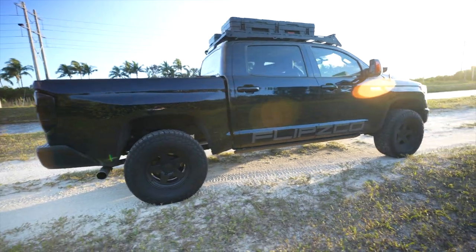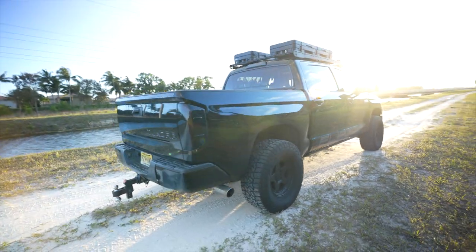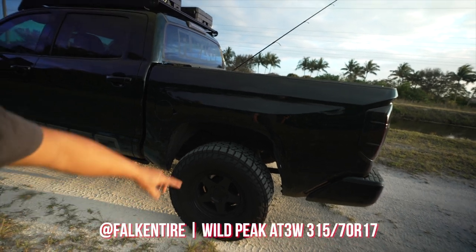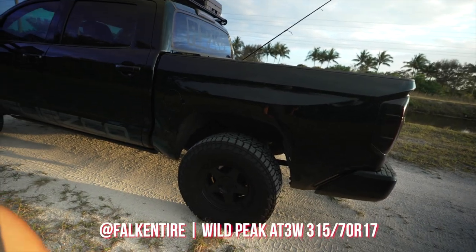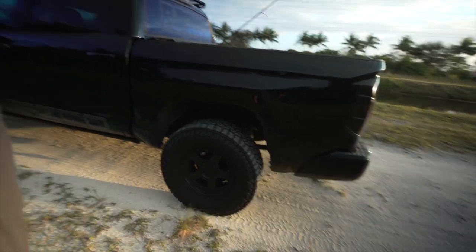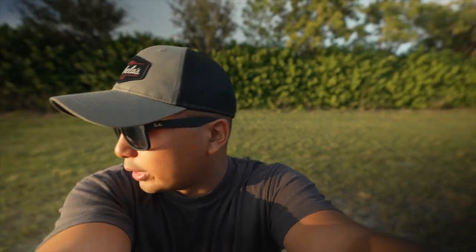In the rear we have the same thing — Bilstein 5100s. We're running Falken Wildpeak tires, a 34-inch tire in the rear, grips up perfect. On our 1200-mile road trip it was perfectly fine — we were averaging around 13.5 MPG highway, really between 13 and 15, towing a boat and everything my wife and I had in our apartment loaded in the boat. So it was some heavy weight we were hauling.